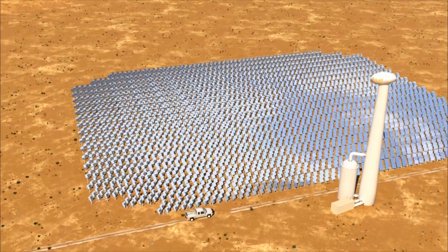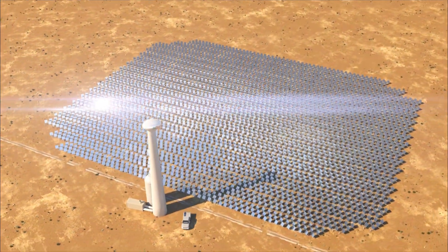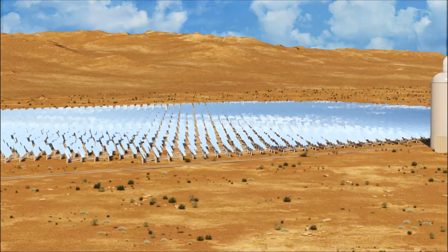These modular turnkey systems use factory-built components, most of which can be manufactured locally, with few moving parts for low maintenance and rapid, low-cost deployment.